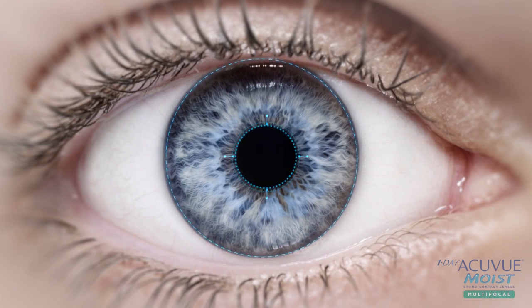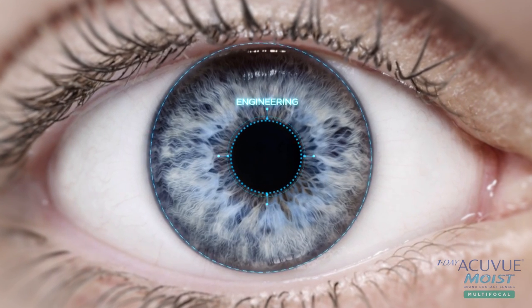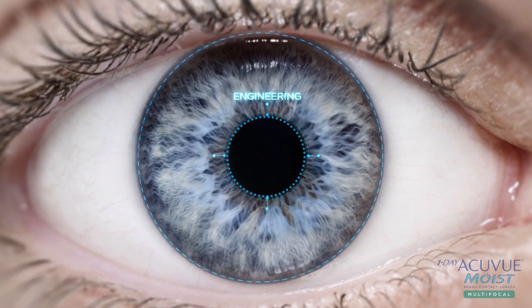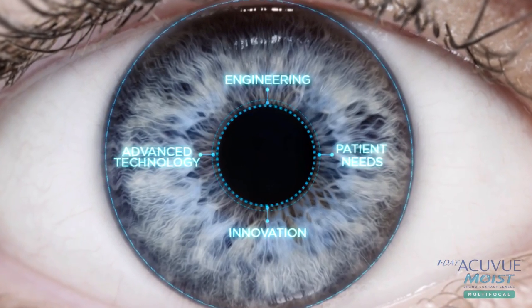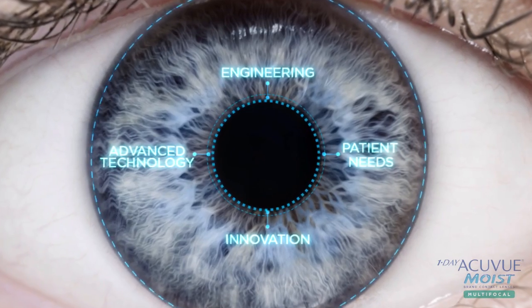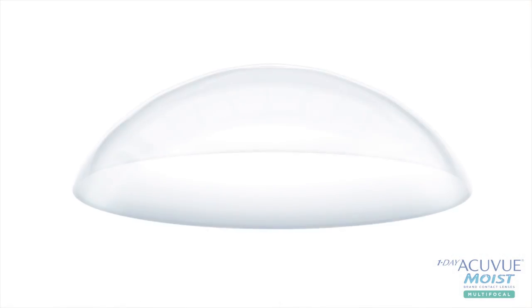AccuView has developed new ways to innovate with a dedicated team of eye care professionals and optical design engineers to improve our products and better meet patient needs. The latest innovation from the AccuView brand advances the technology of multifocal lenses: One Day AccuView Moist brand multifocal contact lenses.